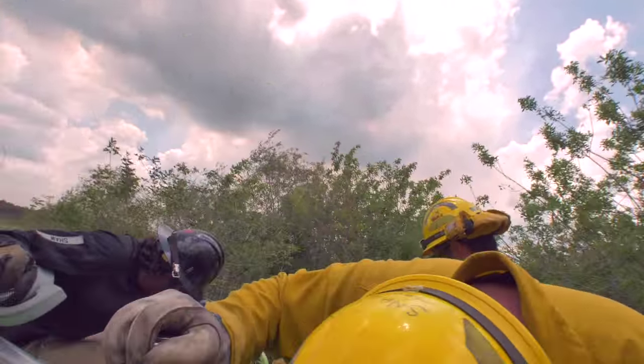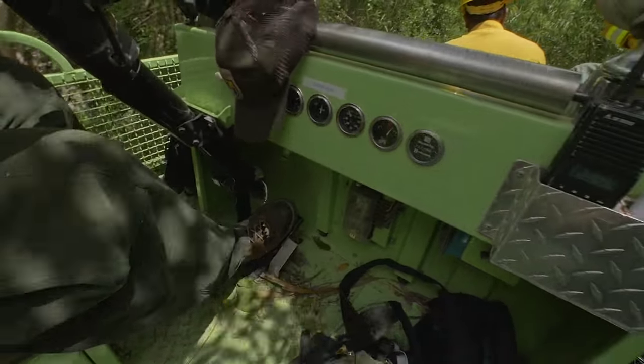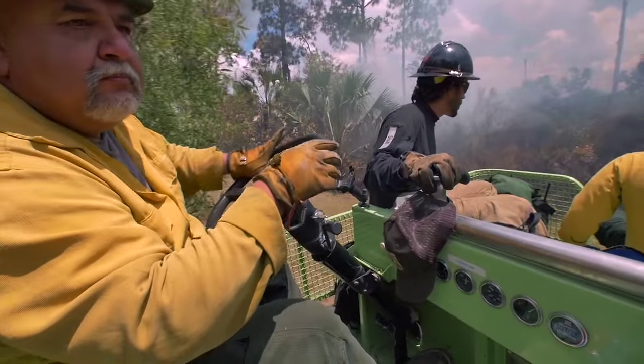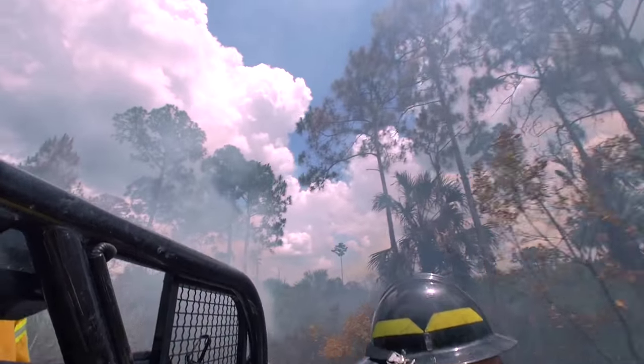The initial operational plan was to establish practical boundaries for initial attack operations on the Ellison fire, utilizing a contained and confined strategy. This is a unique ecosystem and we've been really focusing on trying to change the DNA of the fire program — to not so much go direct, but let fire do what fire needs to do, and at the same time be mindful of what its consequences are.